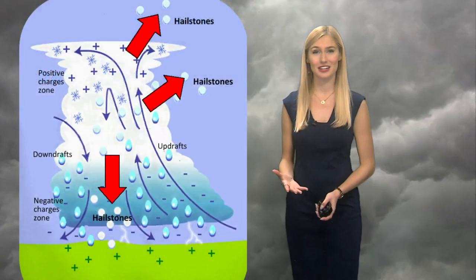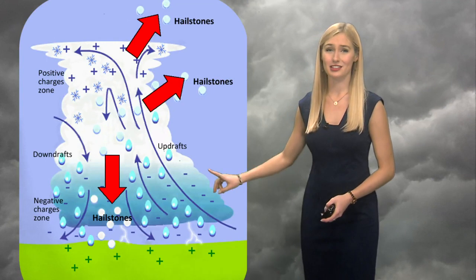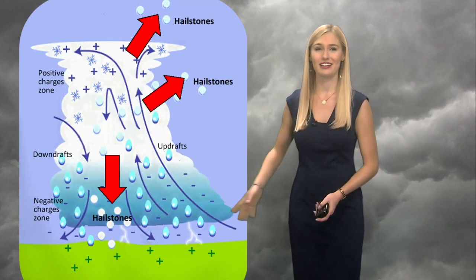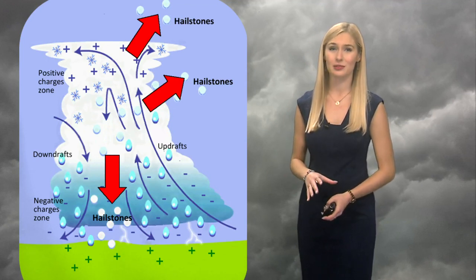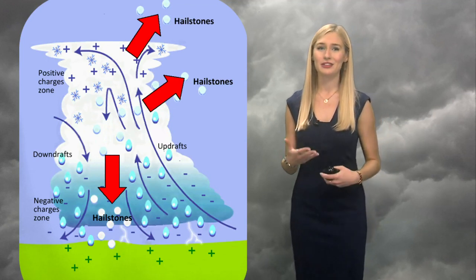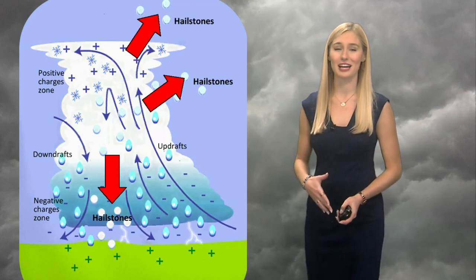Well, hail is a type of precipitation and it's made from solid ice created inside of a thunderstorm updraft, which you can see right here. That's upward moving air within a storm, and when the air moves into cold areas, the water droplets freeze and they can grow by colliding with other liquid drops that freeze onto the hailstone, making it bigger and bigger.